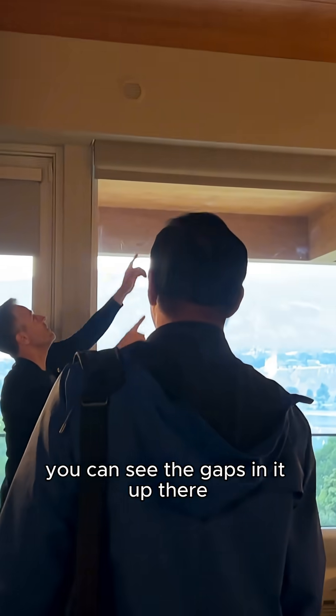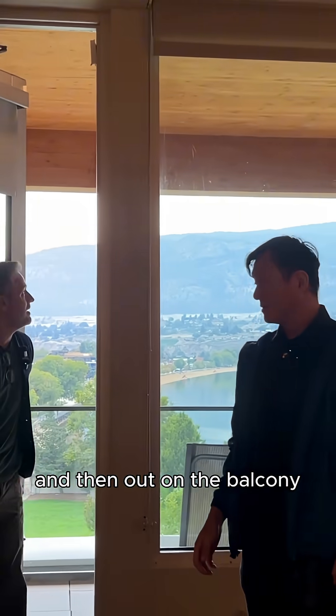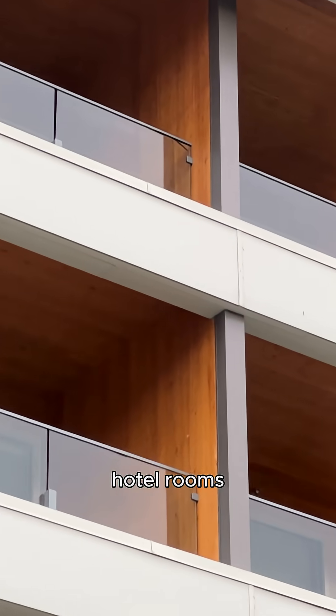CLT ceiling — you can see the gaps in it up there. I can't believe in a hotel they've left that exposed. And then out on the balcony you can actually see the beams, the bolts, the whole CLT panel in between each of the hotel rooms.